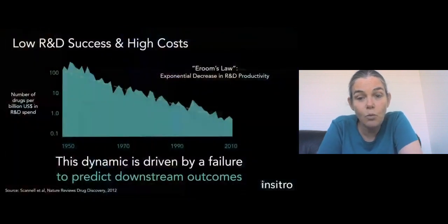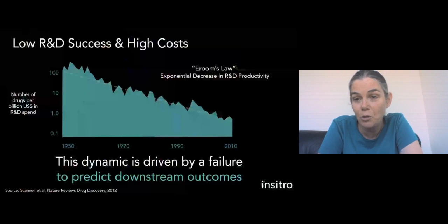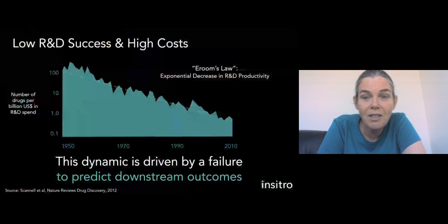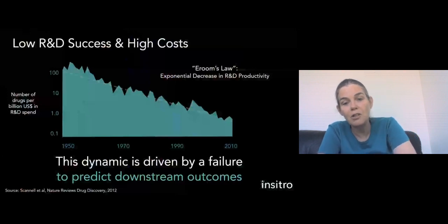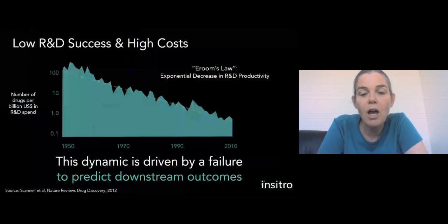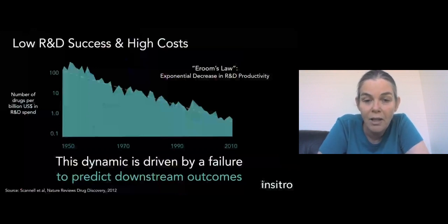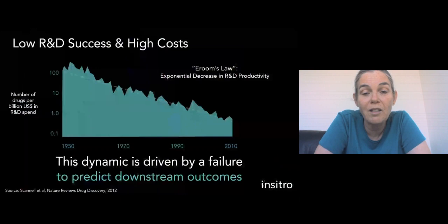The glass half empty side is what's come to be called Eroom's Law. Eroom, you'll notice, is the inverse of the familiar Moore's Law, which corresponds to an exponential increase in productivity on the tech side. Unfortunately, Eroom's Law is an exponential decrease in R&D productivity, measured by the number of drugs approved per billion US dollars in R&D spend. This number has been decreasing exponentially year on year for about 70 years. One reason that drives this is a failure to predict which paths are likely to be successful.